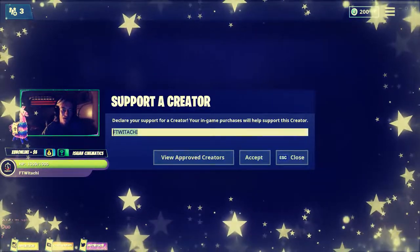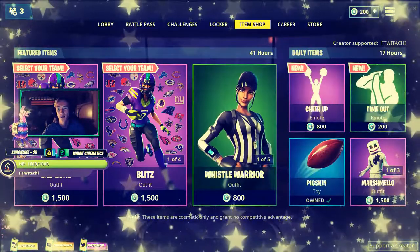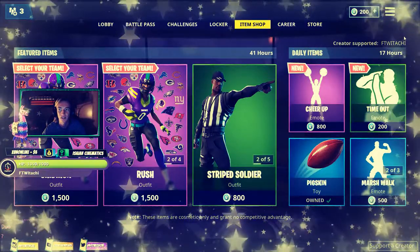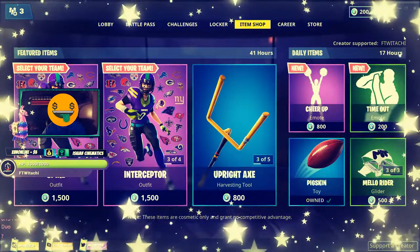Just make sure you click on that. And then once you have clicked on that, just go ahead and type in ForTheWinitachi in all caps, click accept, and you'll notice where it says Creator Supported, my name will be there. I couldn't have done this without you guys. So I am very very happy to be a part of this, so go ahead and make sure you support ForTheWinitachi.